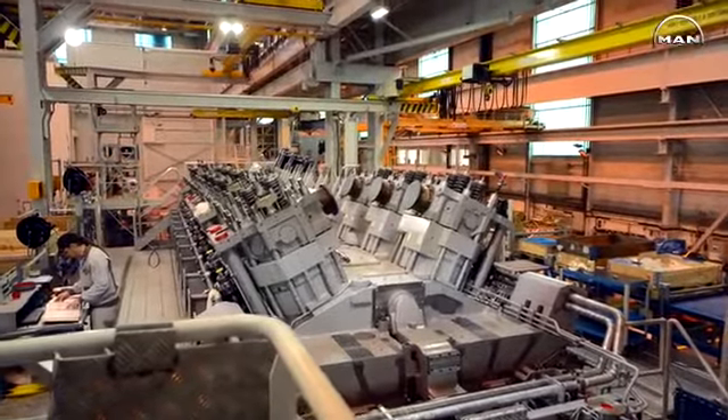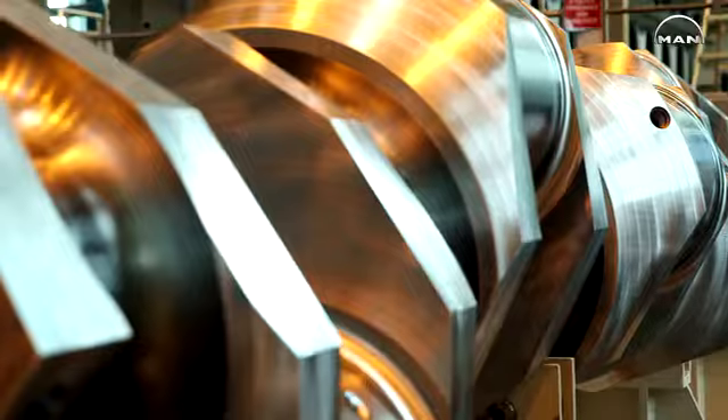So we have as EPC contractor, general contractor, the company Bouygues Energies and Services.